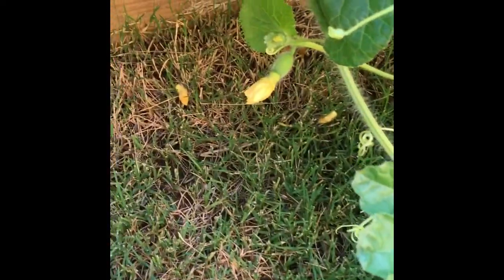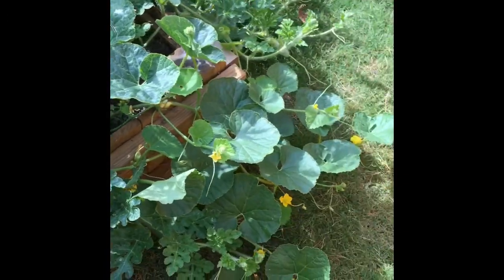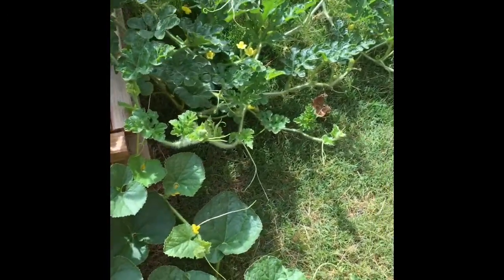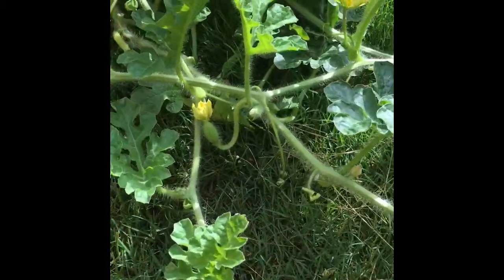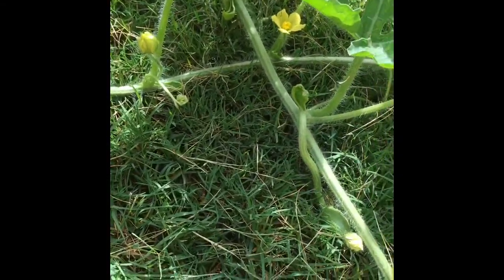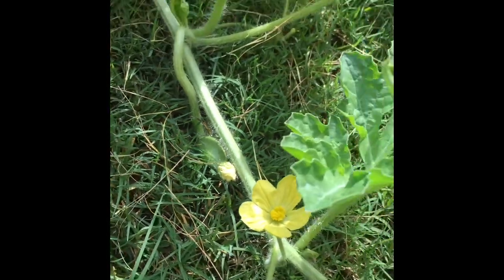We have only two cantaloupe plants here and again a bunch of watermelon plants. I hope these cantaloupes are pollinated. The watermelon plants grew so wild and have so many female and male flowers. It looks like the female flowers are pollinated.